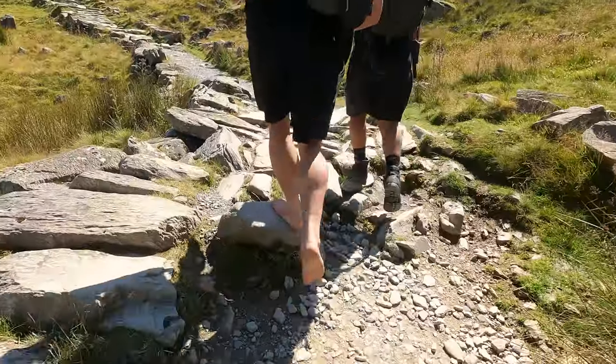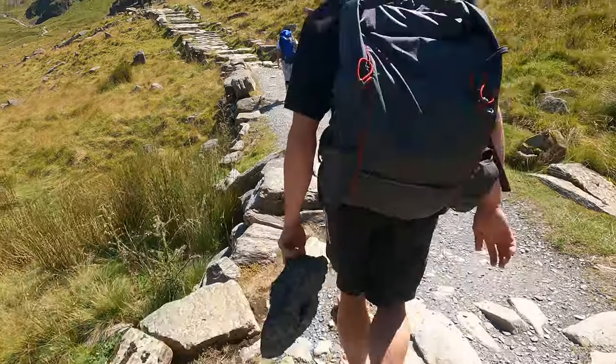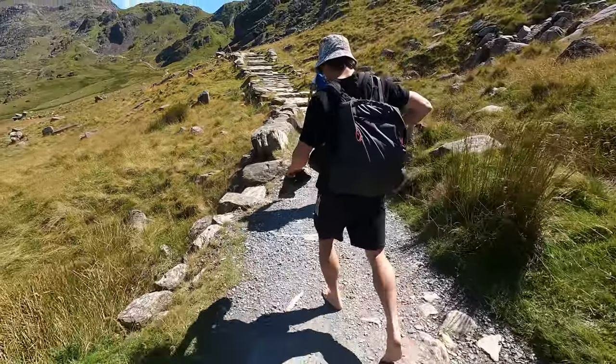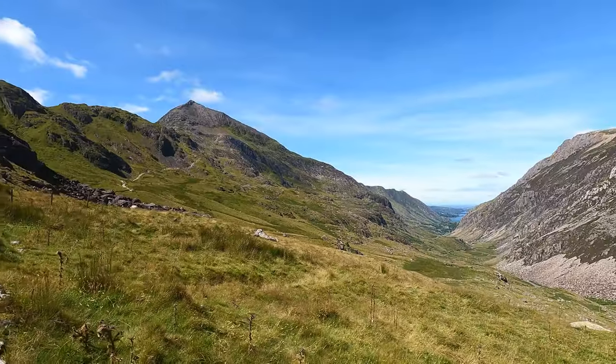My buddy Kyle's whipped his shoes off in solidarity — we'll see how far he makes it. I'm going to show you guys how difficult this actually is. Hopefully most of the way to Crib Goch, and then we're going to split off and we'll be going to the Pig Track instead. Or at least I thought we were still going to the Pig Track.